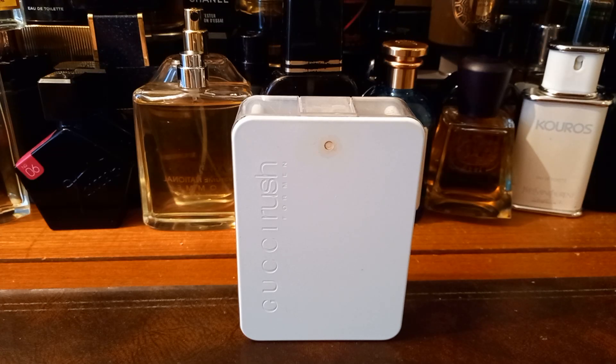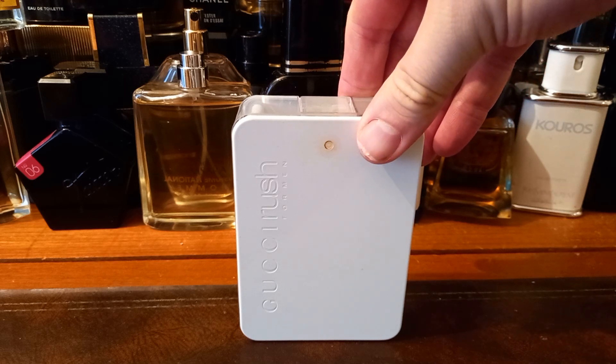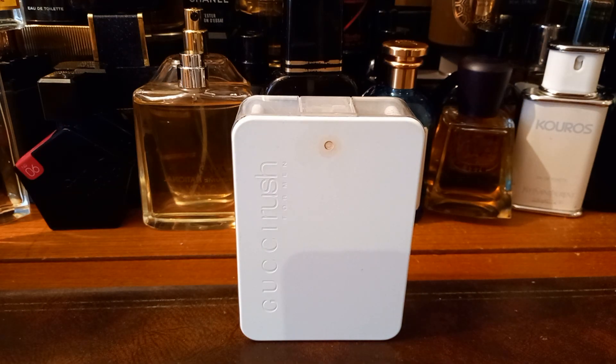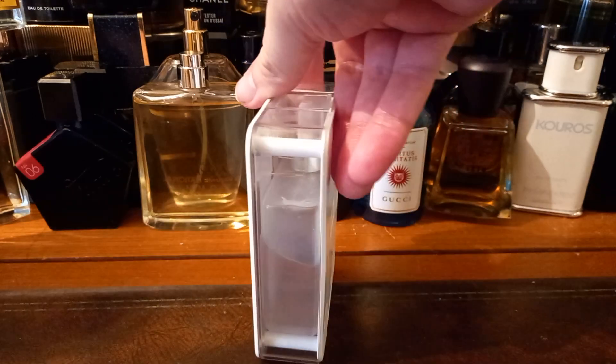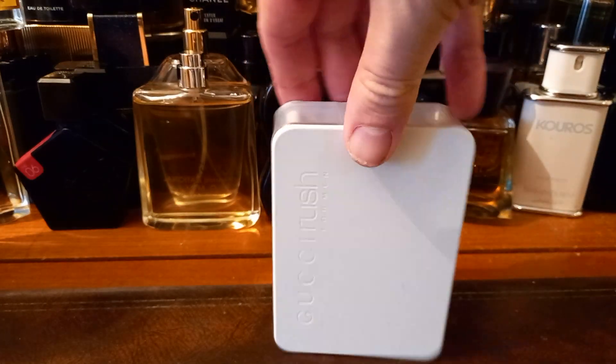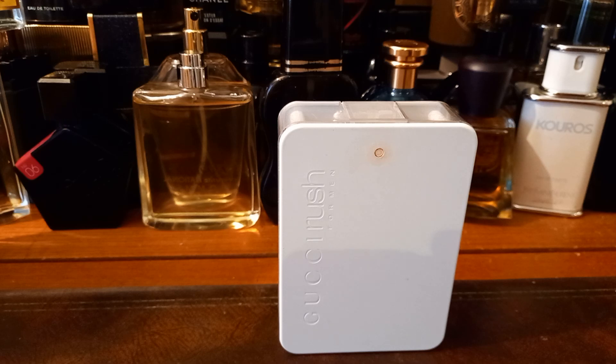Welcome again friends. Today we are doing a first impression of a new arrival — Gucci Rush. I bought this on eBay, it arrived today. It is a bit of a unicorn, very hard to find at a decent price. I paid £89 for this and there is 75ml left in it. I thought that was a good deal for a partial — pretty happy with it.